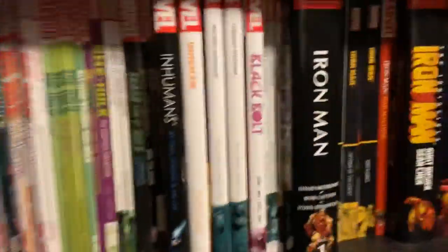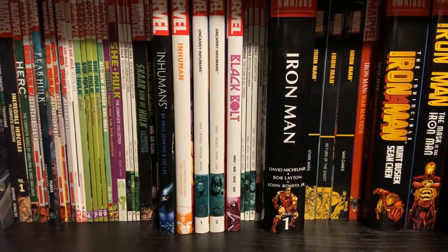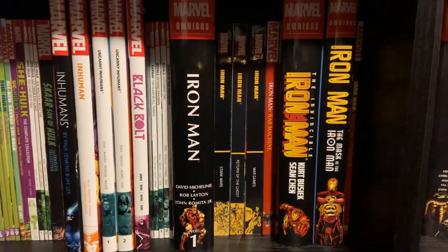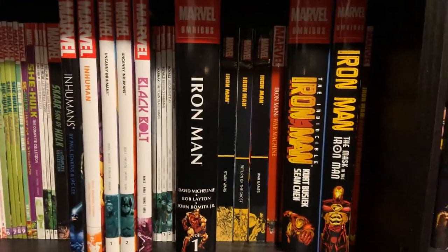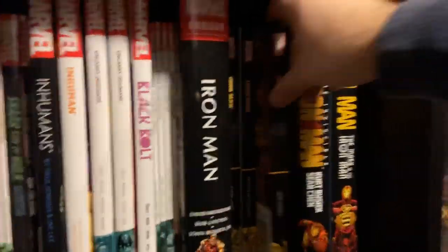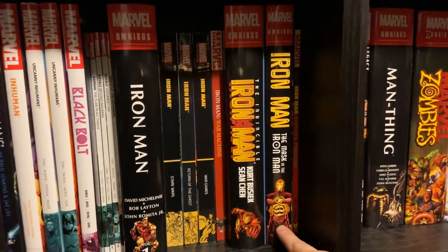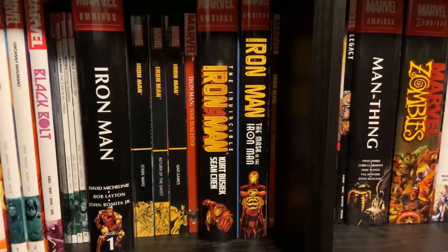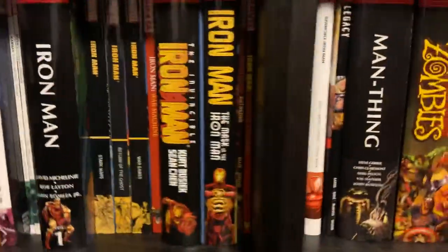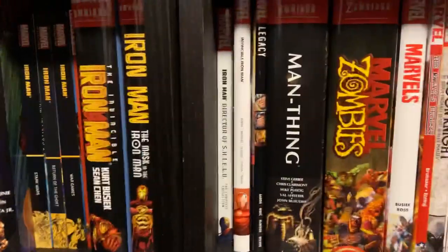I've got a few Inhumans books: the Jenkins and Lee mini, all the Charles Soule material, Black Bolt by Saladin Ahmed, Karnak by Ellis, Royals by Al Ewing, and Death of the Inhumans by Donny Cates. Then a little section of Iron Man: the Michelini and Layton Omnibus, a few of the epics that follow it — 13, 14, and 16 — the War Machine collection, Kurt Busiek and Sean Chen's Omnibus, directly followed by the recent one that came out, the Mask in the Iron Man. Then Extremis in the corner next to Execute Program — which is the book that directly follows Extremis — then Iron Man Director of S.H.I.E.L.D., and then Invincible Iron Man by Bendis is the most recent Iron Man I have so far.